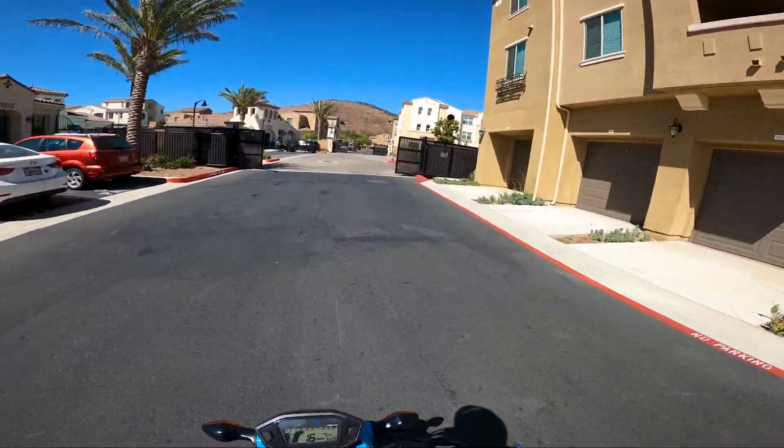Alright guys, that is it for the first ride. Thanks for tuning in — pretty fun bike for sure. I'd say the biggest downfalls are the bars, top speed sucks, and the factory clutch springs are super soft. But other than that, this thing's super fun. I definitely enjoy riding it. But that is it for today's video — I will see you guys in the next one.